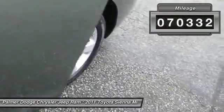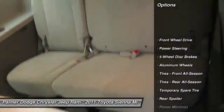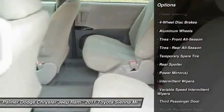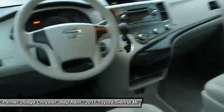Here are some of this vehicle's great options: traction control, anti-lock braking system, keyless entry, stability control, power steering, adjustable steering wheel, driver airbag, aluminum wheels, four-wheel disc brakes, and cruise control.